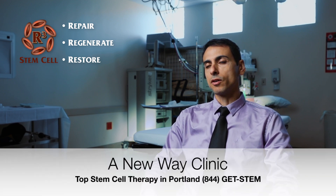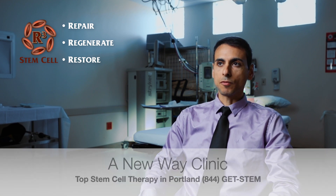Hi, I'm Dr. Tal Cohen from Portland, Oregon. My training is in functional medicine and regenerative medicine, and I'm currently the program director at New Way Clinic. I supervise the other providers, physicians, and procedures. I also do training, teach in seminars, and am in charge of quality control and the processes at New Way Clinic.